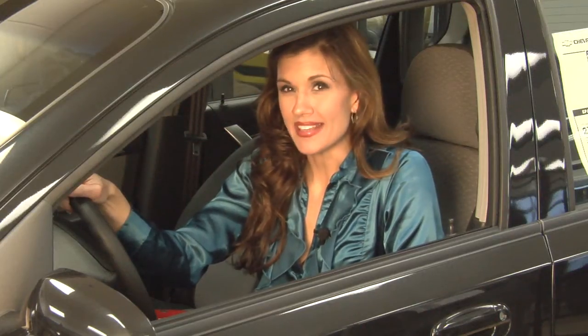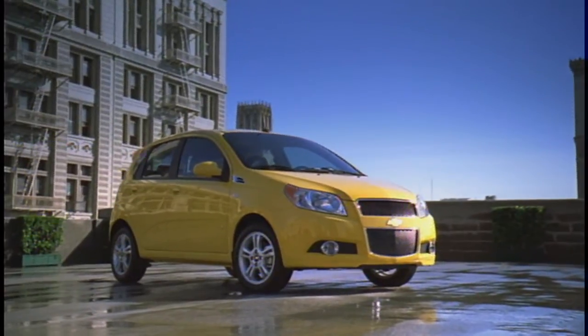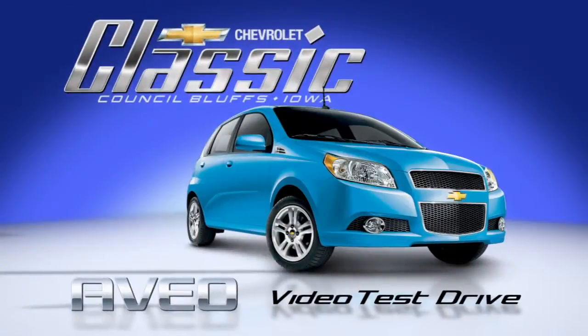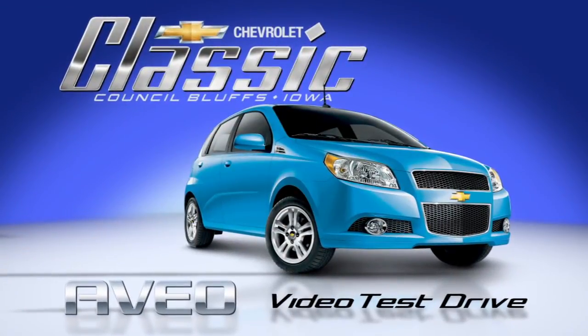The Aveo not only saves you money at the gas pump, it's also a fun car to drive. For more information, look for the click-to-call link and a member of our team will be in touch with you. From all of us at Classic Chevrolet, thank you for your time.